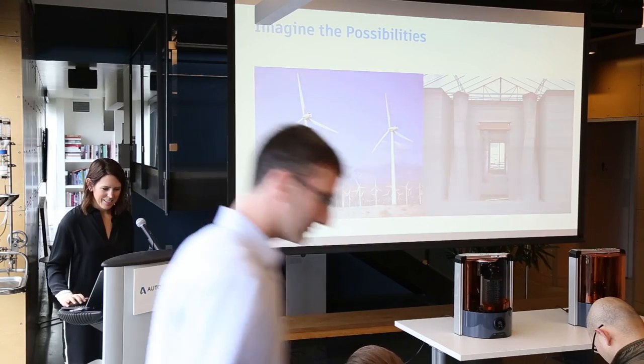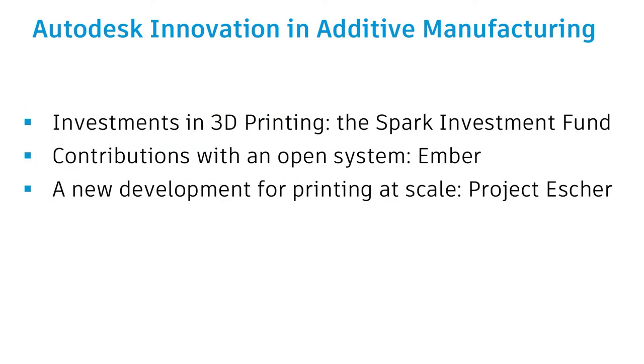Thank you very much. Okay, so that's it — we're just about ready for questions and answers. What you saw today is how Autodesk is driving innovation in additive manufacturing through investments in 3D printing with the Spark Investment Fund, through contributions of an open system in Ember, and then a new development to allow people to build both big, fast, and detailed with Project Escher.